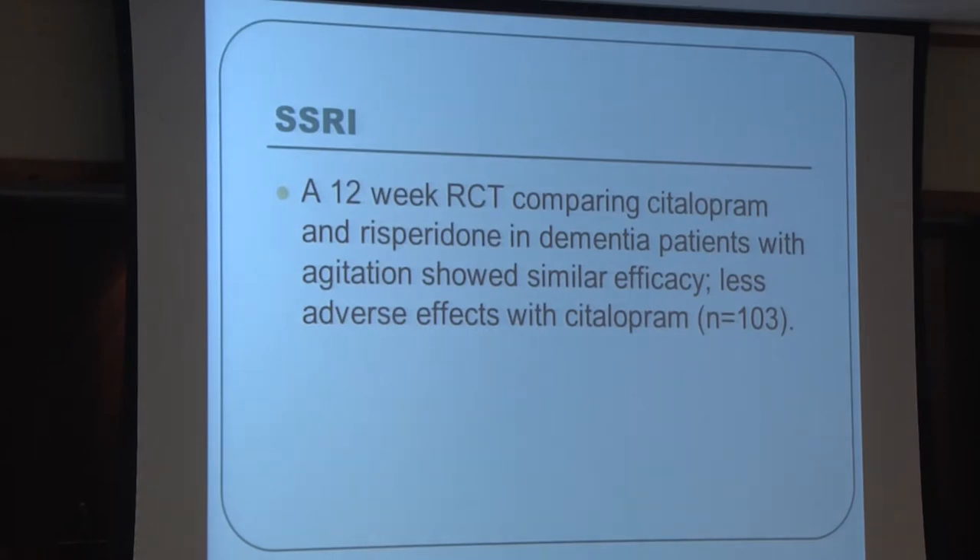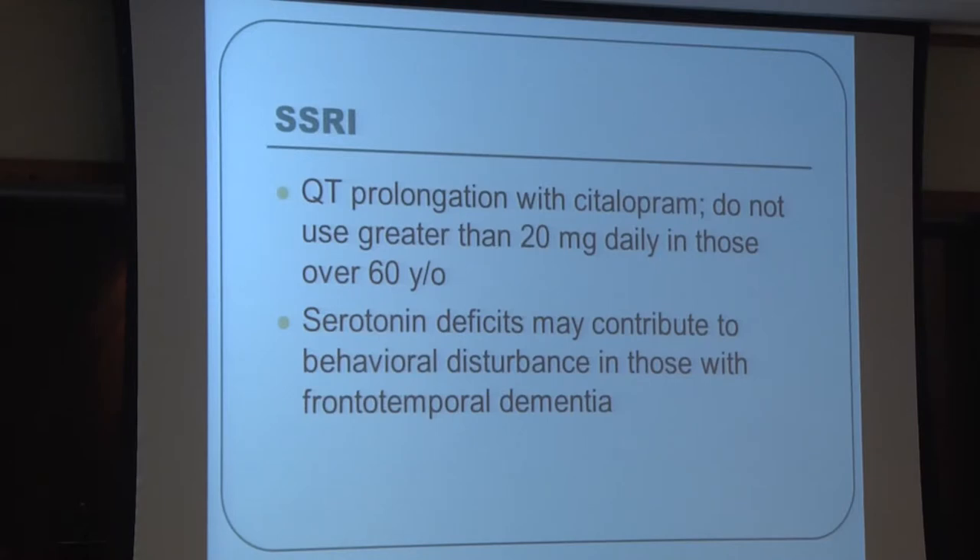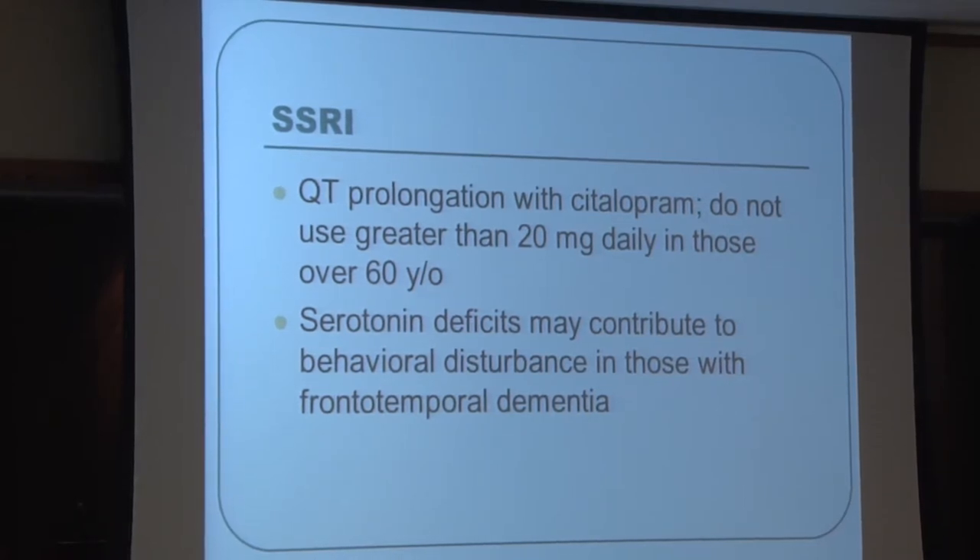A trial comparing Celexa and Risperdal in dementia patients with agitation found both showed similar efficacy. Importantly, there is a warning on Celexa requiring very low doses in people over 60 because this medication can also affect cardiac conduction, potentially predisposing patients to dangerous abnormal heart rhythms.